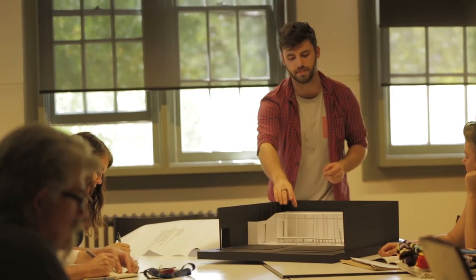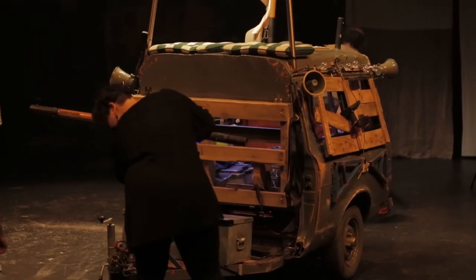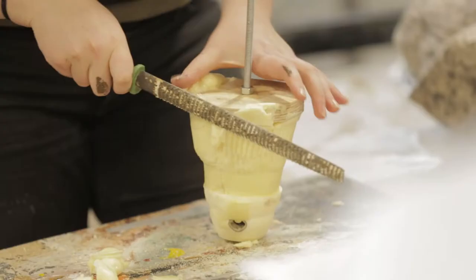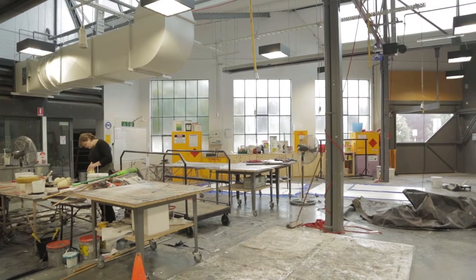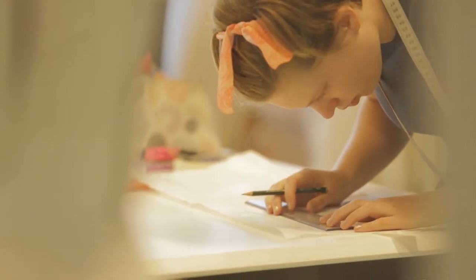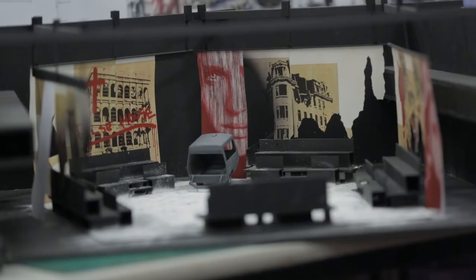Design Realisation is costumes and props and sets. We work across all areas — first year, second year, third year. We work through prop making classes, costume classes, learning the practical construction skills. We can spend days in the workshop hammering away on little set pieces or props, to being up in the costume room working on period gowns, or sat in the studios toiling away on model work.